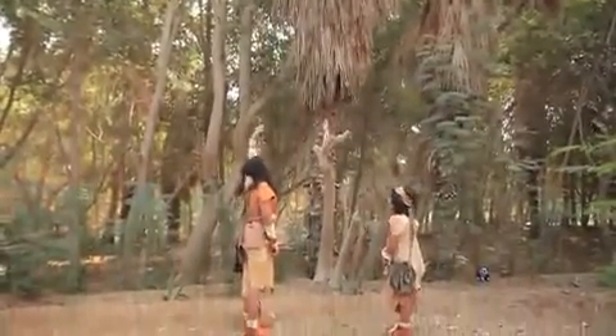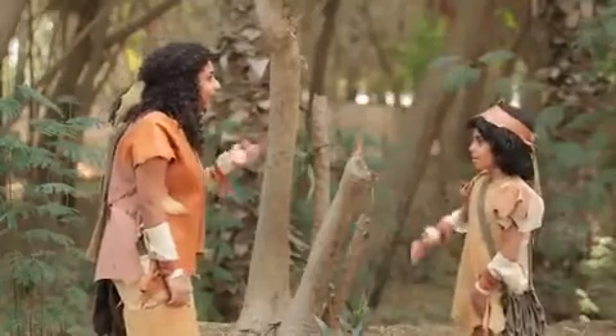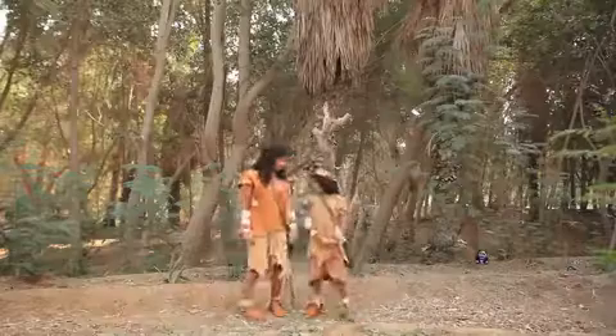River and Flower are having fun playing in the forest. They are guessing which tree is taller. Flower suggests they find out who is the tallest between each other.